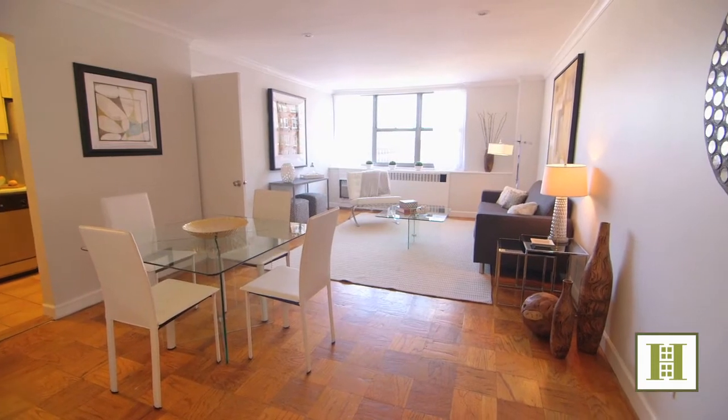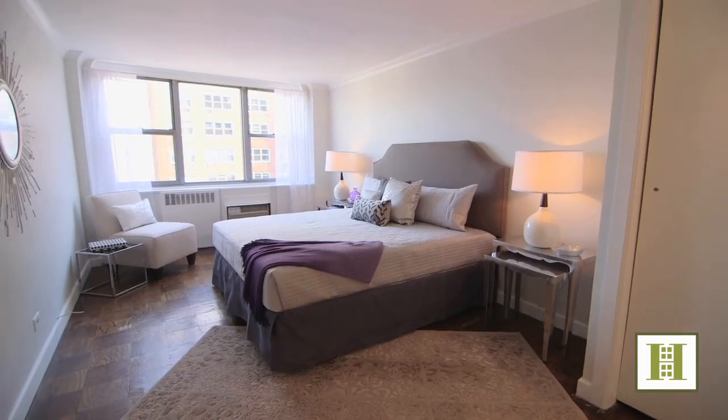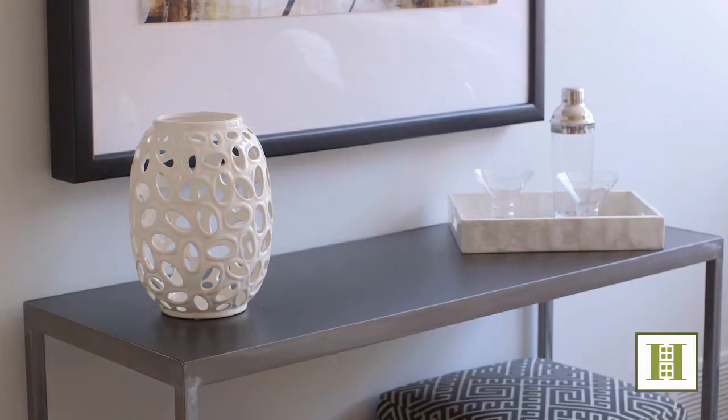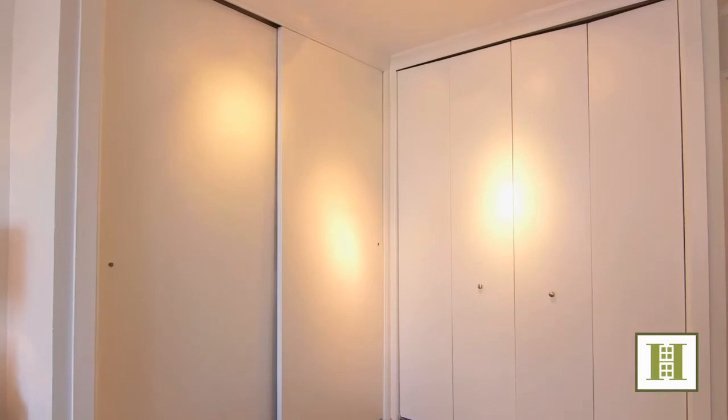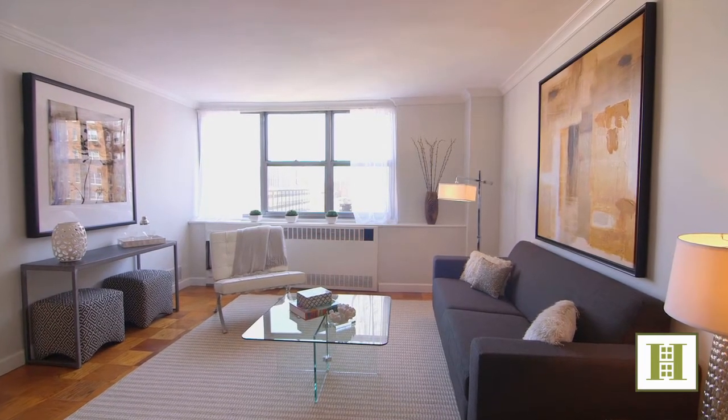Big, bright, open exposures facing east extend throughout the living room, bedroom, and dining area. This home features wood floors and beautiful moldings throughout, amazing closet space, and numerous large windows framing the open views.